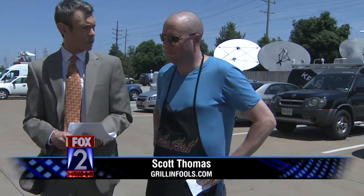Scott Thomas here from GrillinFools.com. Good morning. You have what I will call sort of the flux of grills here and a lot of accessories that go along. You have a lot of stuff here — just give us a show and tell for what dad wants for Father's Day.